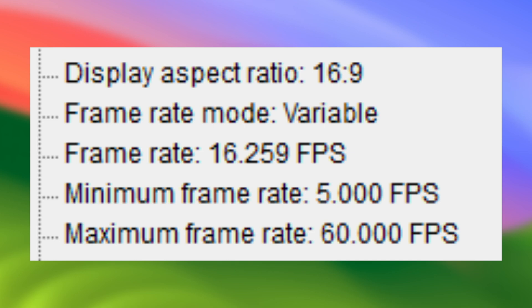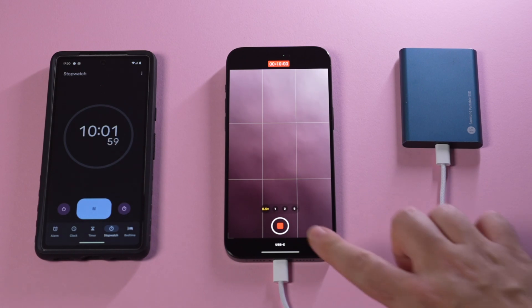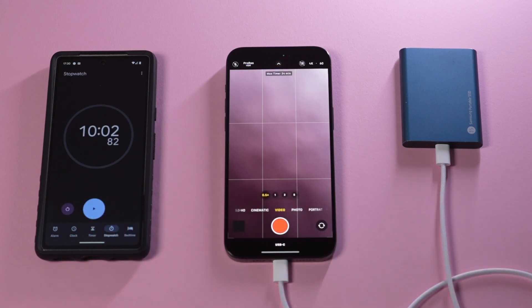I have investigated this issue for about two days now and I am pretty much convinced that this is a bug. If you see anything in this video I got wrong, please help us to get a better understanding of what's happening together as a community. Here is what we know.